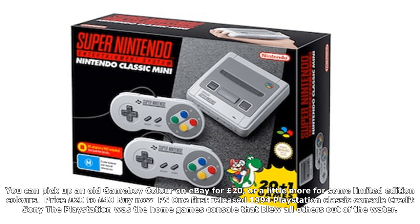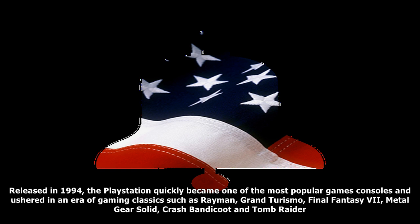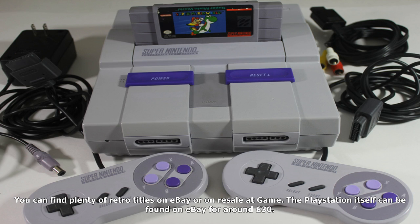Some of the classic games included with this retro remake include Mega Man 2, Final Fantasy, Batman, Super Mario Brothers, and The Legend of Zelda. It went on sale for a reasonable £49.99, although it is now largely out of stock. You can pick it up on sites like eBay and marketplaces like Amazon at a marked-up price. Nintendo has announced its intention to restock it in 2018. Price: £49.99, or £129.99 on the secondary market.